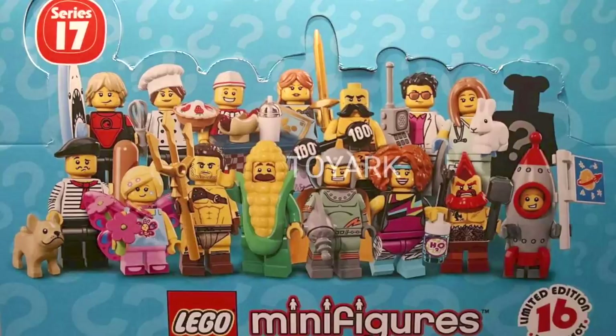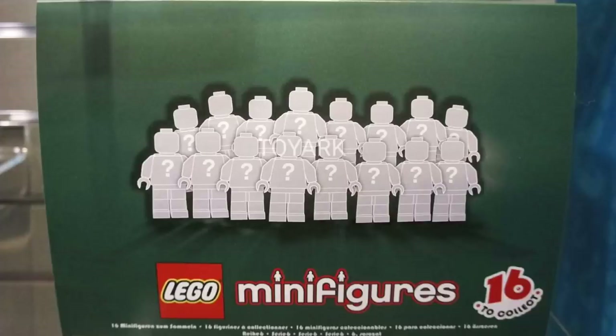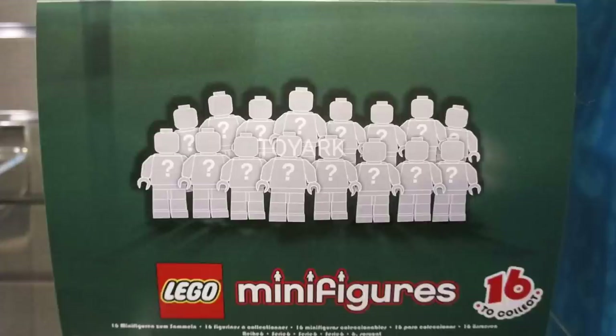I was super excited to see the reveal of this set, especially after getting the tease at the Nuremberg Toy Fair. The interesting thing is the other series they teased at New York Toy Fair — it was a dark green box that also showed 16 figures, but didn't bear the Series 18 number. At the Nuremberg Toy Fair, we got a similar box, this time noting 20 figures. So I'm wondering if these are meant to be the same thing — I guess we'll just have to wait and see.